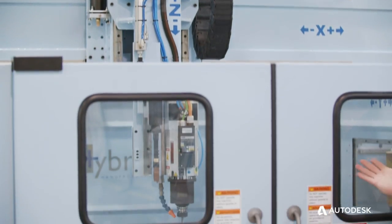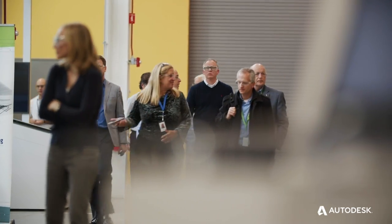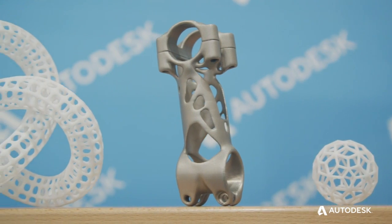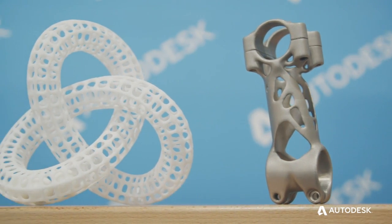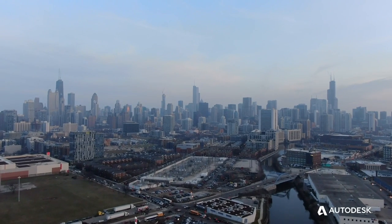People can do things in a factory environment that they can't do on their own shop floor. When people walk away from the generative design lab, I want them to say, 'Wow, I didn't know my team could do that. I didn't know there were tools that allowed me to do that.' The big point is: those tools are available today.